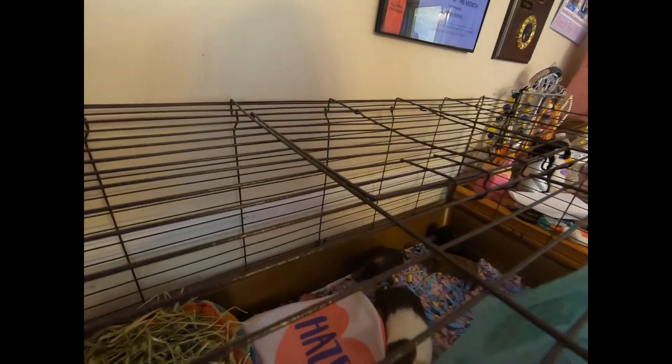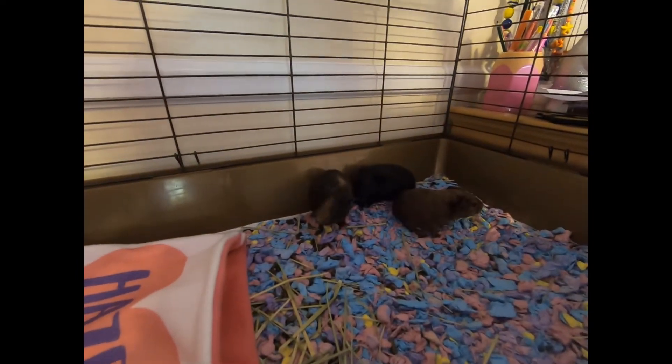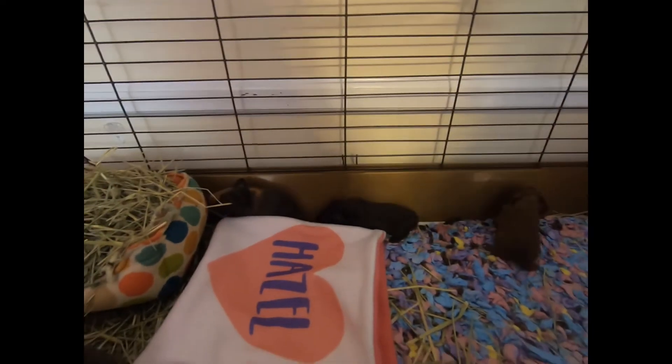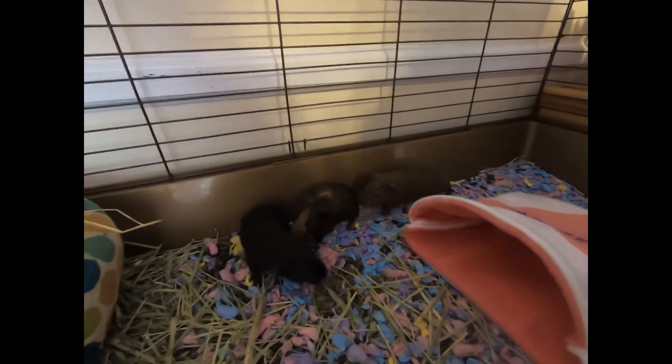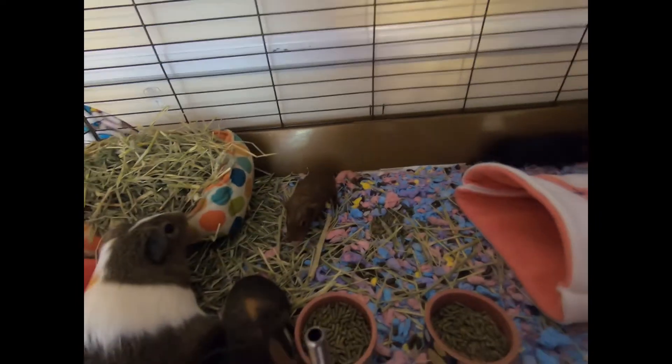Let's see the babies. Here they are — they're about a week old now, born October 28th. This one right here is a girl and her name is PJ Pumpkin Joy. We named her after her daddy because she's the one that looks most like her dad.